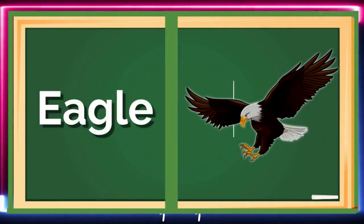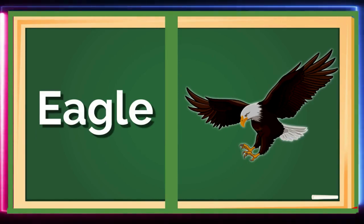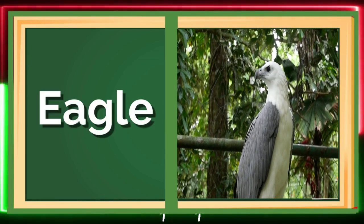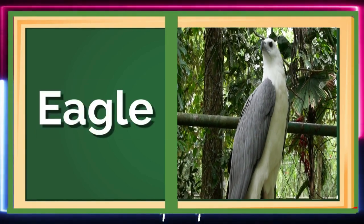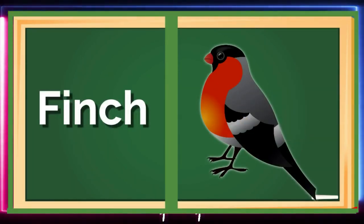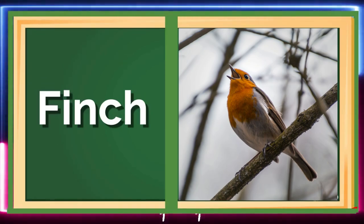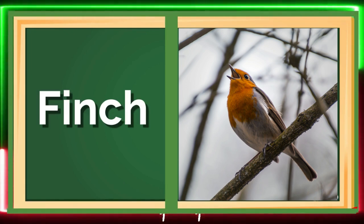Meet the Eagle, a powerful bird of prey with sharp talons and excellent eyesight! Eagles can spot their prey from high up in the sky and swoop down to catch it! Can you pretend to be an eagle soaring through the sky? Next, we have the Finch, a small bird with a strong beak that helps it eat seeds! Finches come in many different colors and patterns! Can you imagine a colorful finch?